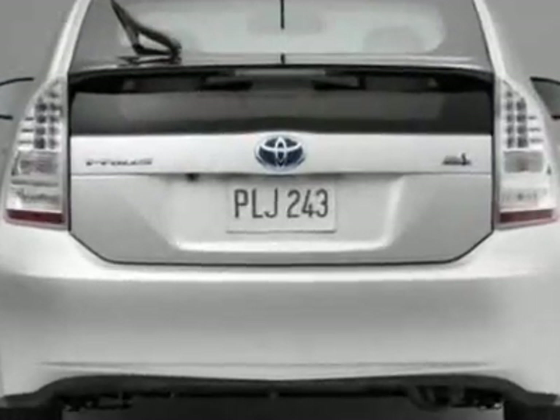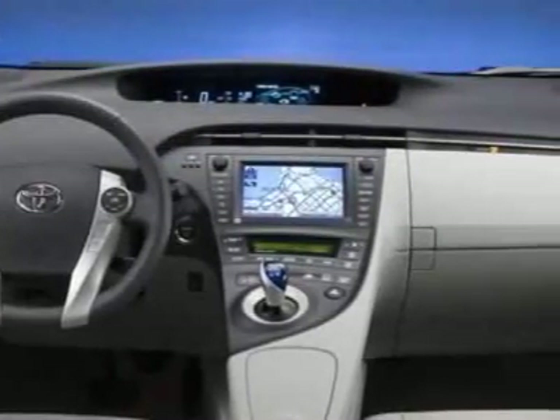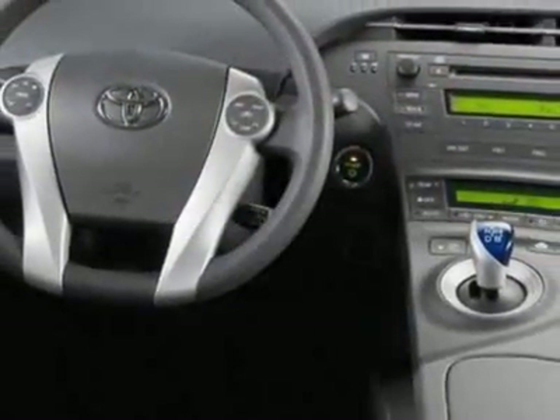Another great feature is that this vehicle is a hybrid. Additional options for this vehicle include power steering, CD player, air conditioning, and driver airbag.